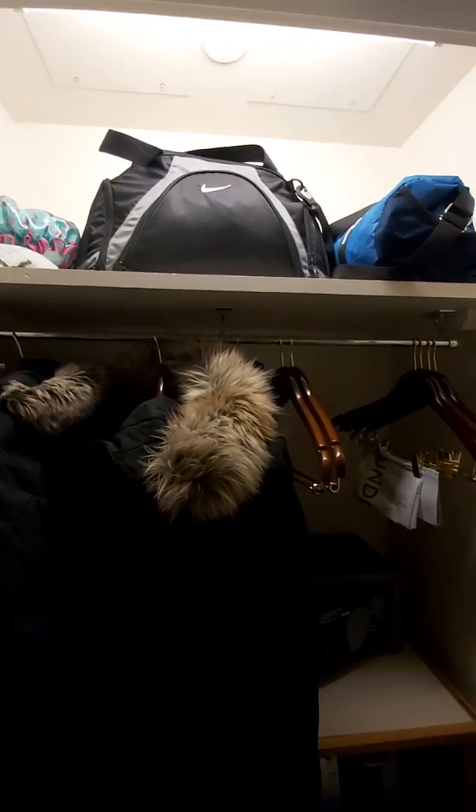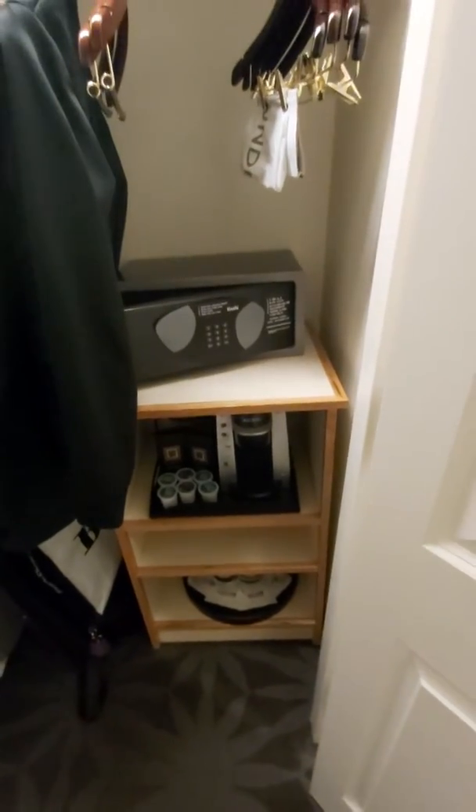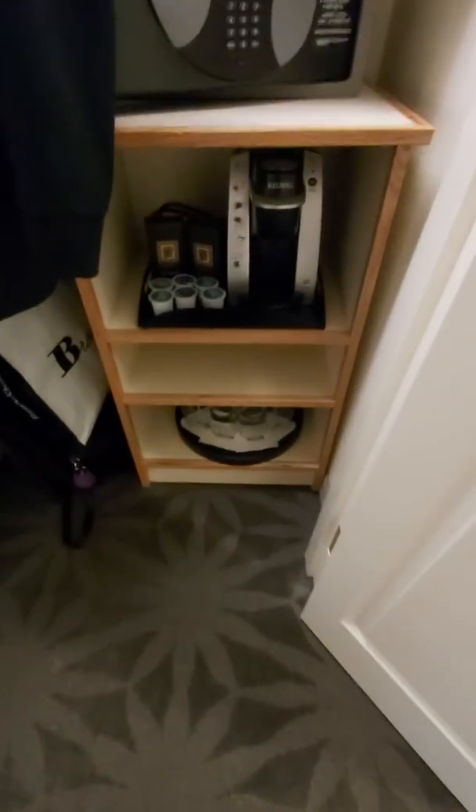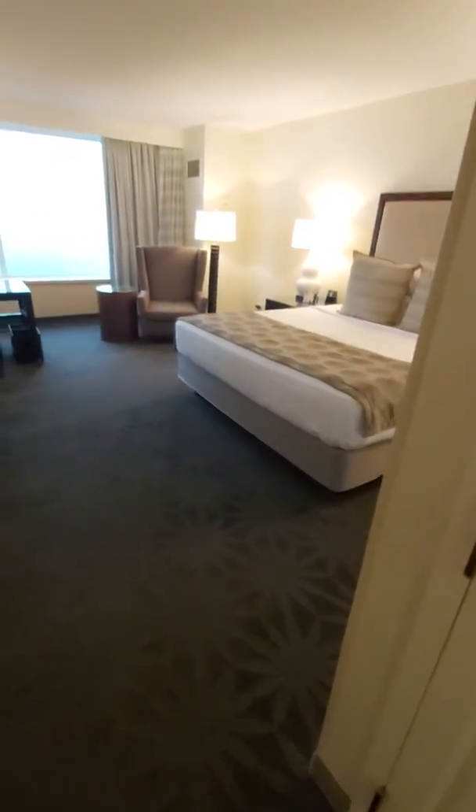To the right as soon as we enter, past the washroom, is the closet. It's a nice big closet for storage. Depending on the length of your trip, there's not a lot of room for suitcases, but enough for your general clothes and duffel bags. There's a provided safe for all your valuables, an in-house coffee maker, and below that are liquor glasses in case you brought your own liquor, since the liquor on the resort tends to be a little pricey.